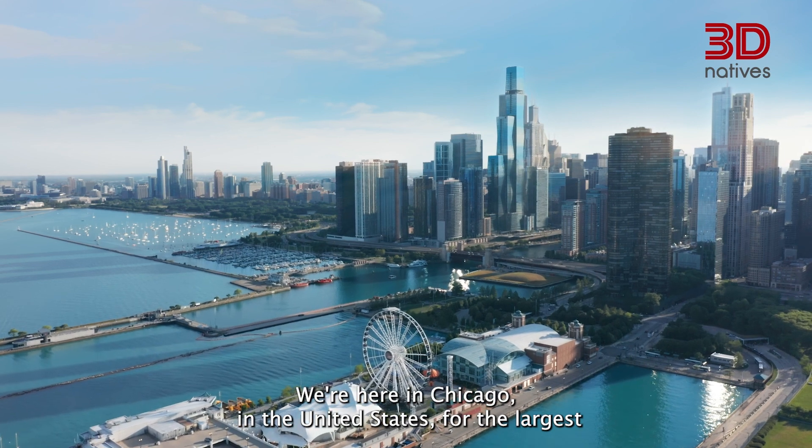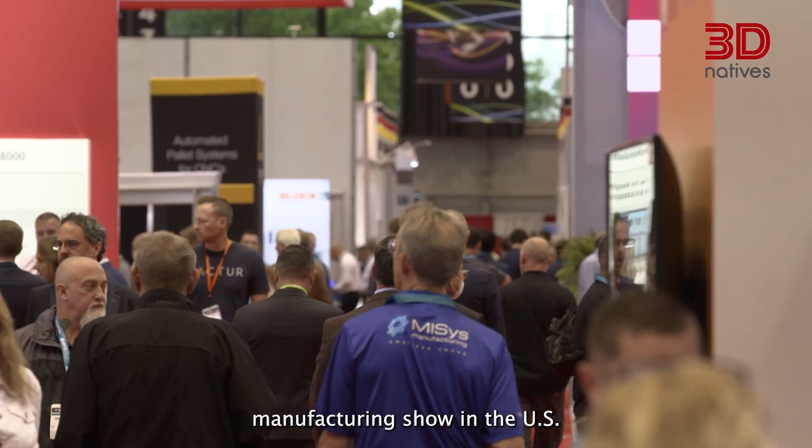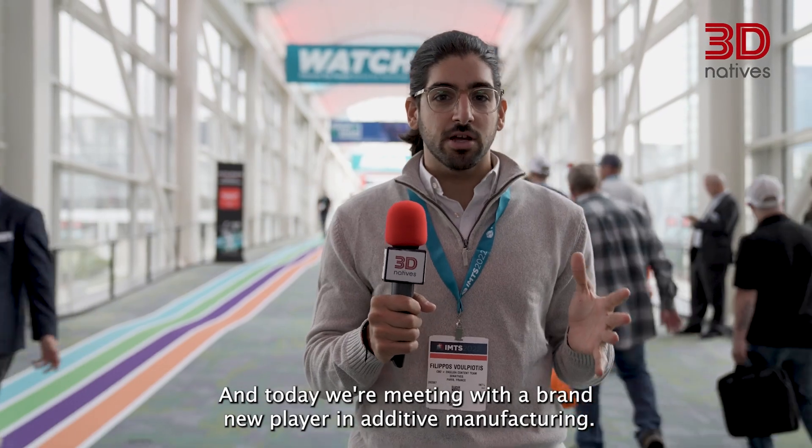Hey guys, this is Filipos from 3D Natives and today I'm welcoming you to IMTS. We're here in Chicago in the United States for the largest manufacturing show in the US. And today we're meeting with a brand new player in additive manufacturing — SolidCam.